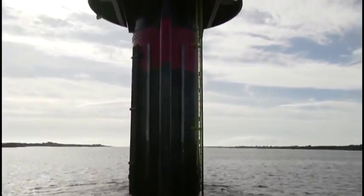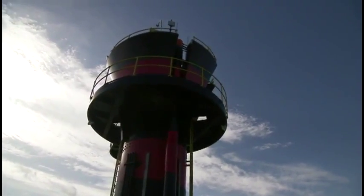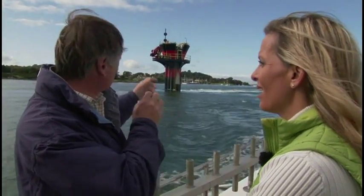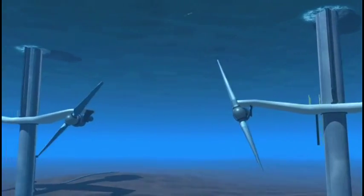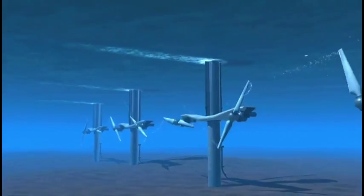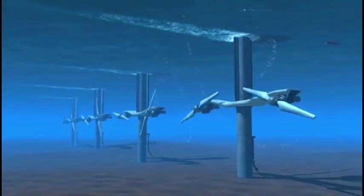The biggest technical challenge is not actually the machine, but how you fix it to the seabed. That structure behind us is experiencing the effect of about a 300-knot wind equivalent - that's the way to think of it. When this thing is running, the thrust from the rotors is about 100 tons. So you've got a lateral thrust of 100 tons on top of whatever the 300-mile-an-hour wind equivalent is. The biggest challenge is that, without a doubt.